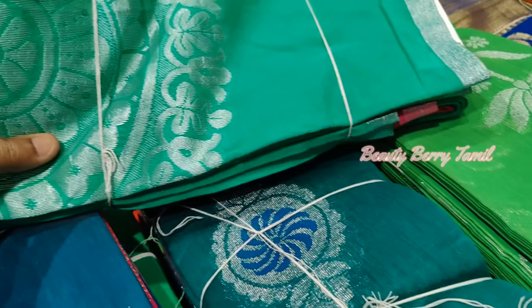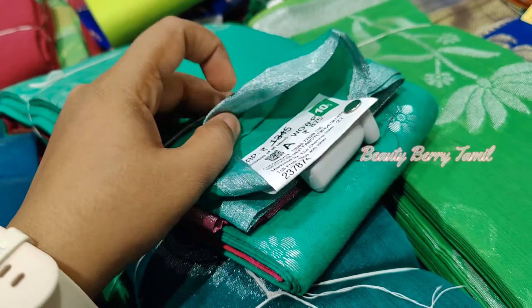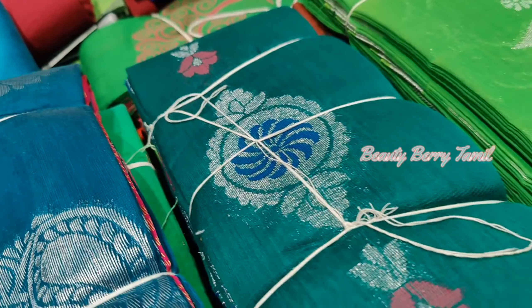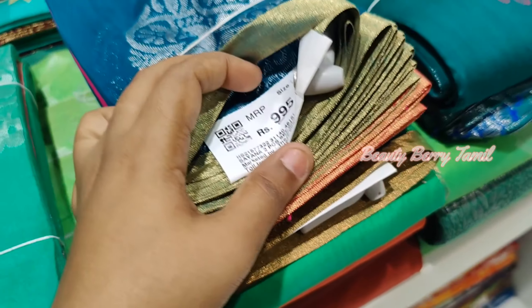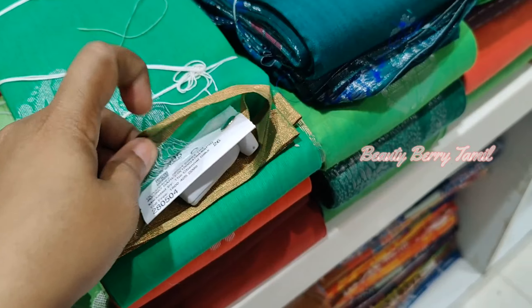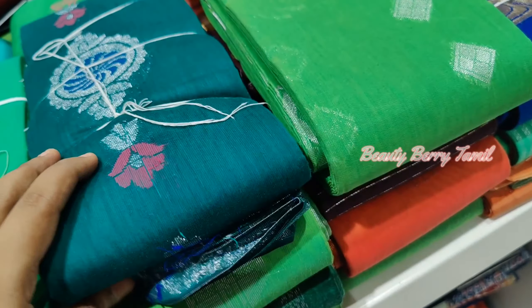For this video we are sharing the cotton saree collection. This includes a silk cotton saree and a normal cotton saree. We are sharing all the collections in this video. Now we have a 10% discount available.